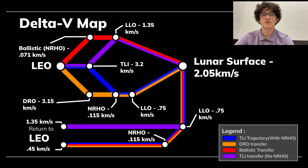All trajectories to the Moon require transfers between orbits. Each transfer necessitates a certain amount of delta V, or change of velocity, to complete the maneuver. To visualize the delta V requirements for the several possible trajectories NASA may take on the Artemis missions, we created a map. Starting from LEO on the left side of the slide, the four transfer orbits — TLI to NRHO, DRO, ballistic, and TLI — are labeled in blue, orange, red, and purple, respectively. Each orbit places the capsule on the Moon and returns it to LEO.